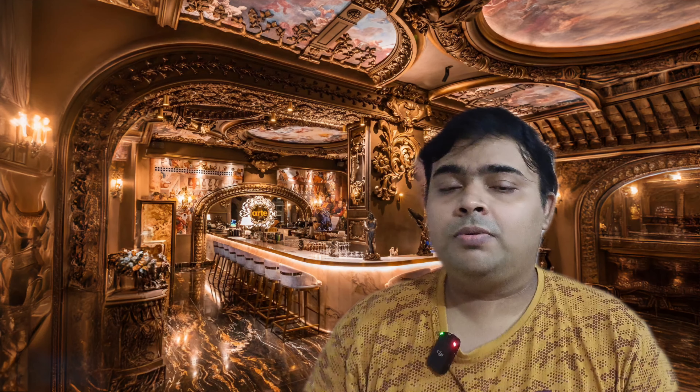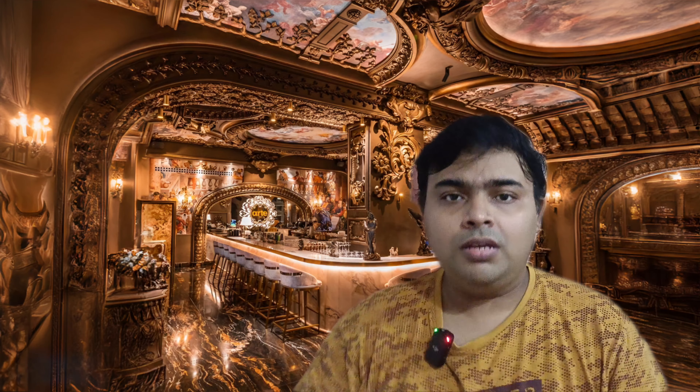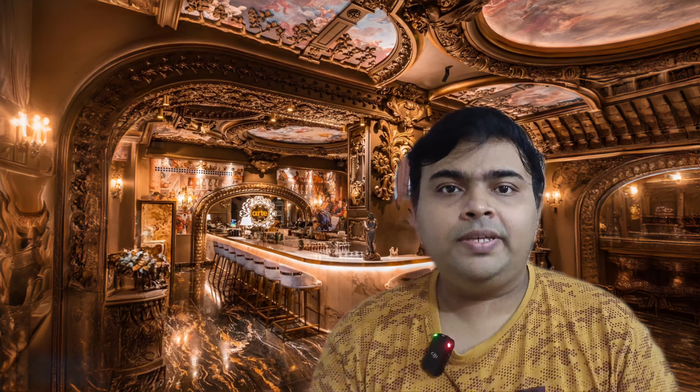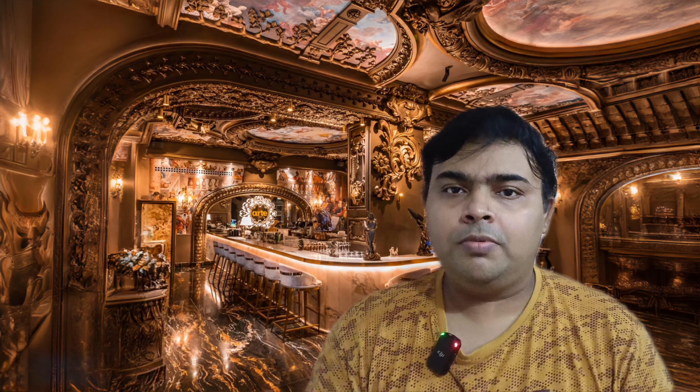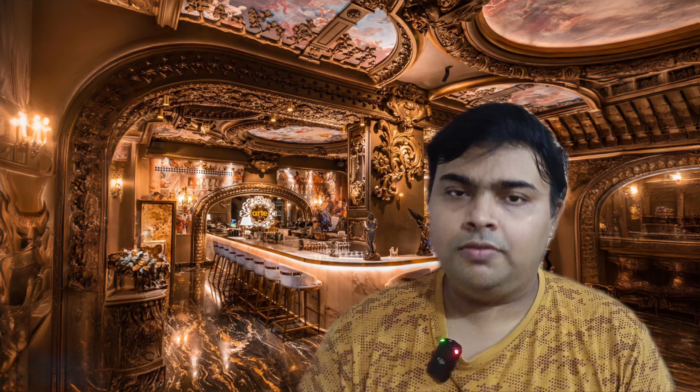In our channel, we will see a lot of desert shops in this video. Desert is not a cake and sweets, so we will see a lot of desert shops in this video.